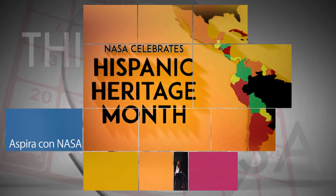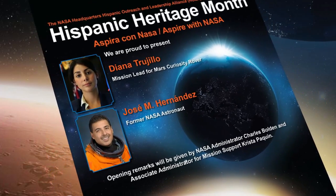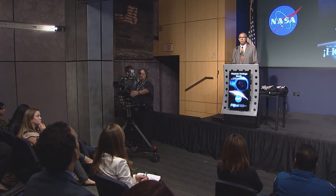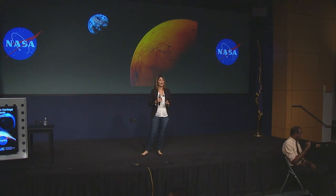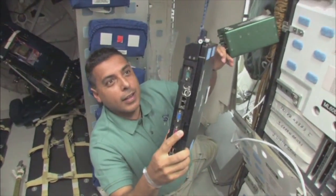In recognition of Hispanic Heritage Month, NASA hosted an October 4 event at the agency's headquarters in Washington called Aspira con NASA, which in English translates to Aspire with NASA. The event featured a video message from NASA Administrator Charlie Bolden and remarks from Associate Administrator for Education Donald James and Krista Paquin, Associate Administrator for Mission Support. Guest speakers Diana Trujillo, mission lead for NASA's Mars Curiosity rover, and former NASA astronaut Jose Hernandez also each shared their personal stories with students to help inspire and encourage them to pursue an education and career in a science, technology, engineering and math, or STEM-related field.